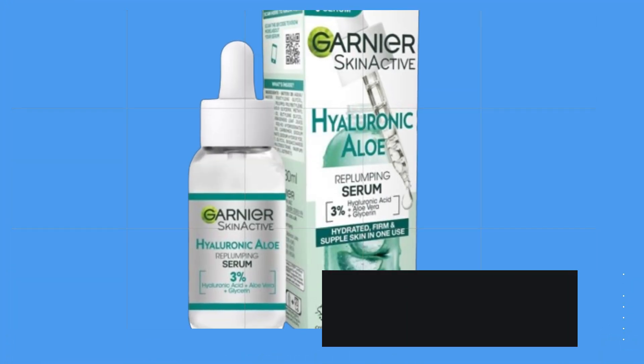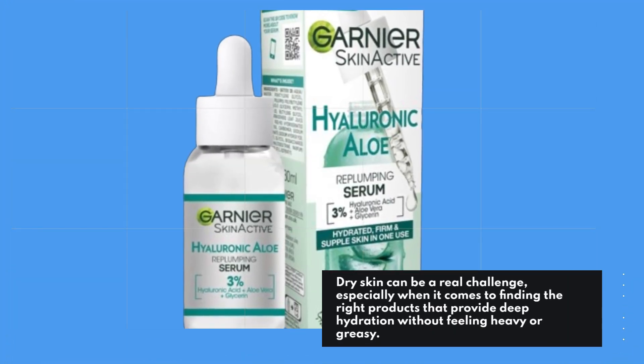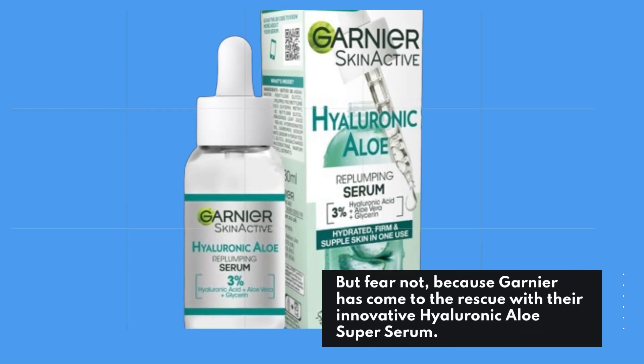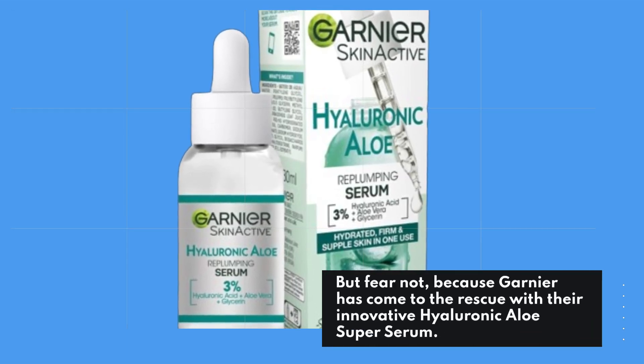Dry skin can be a real challenge, especially when it comes to finding the right products that provide deep hydration without feeling heavy or greasy. But fear not, because Garnier has come to the rescue with their innovative Hyaluronic Aloe Super Serum.